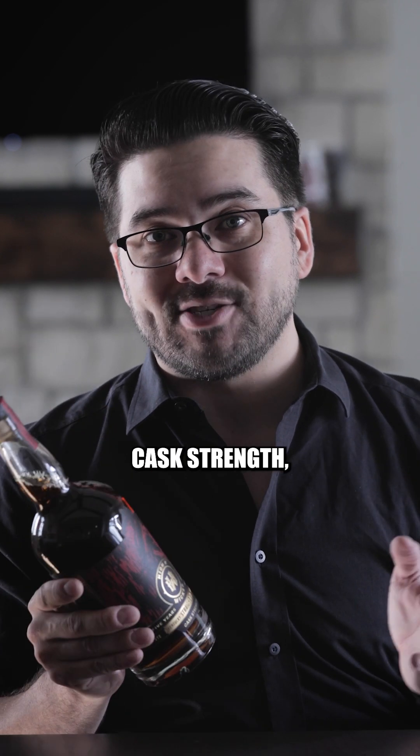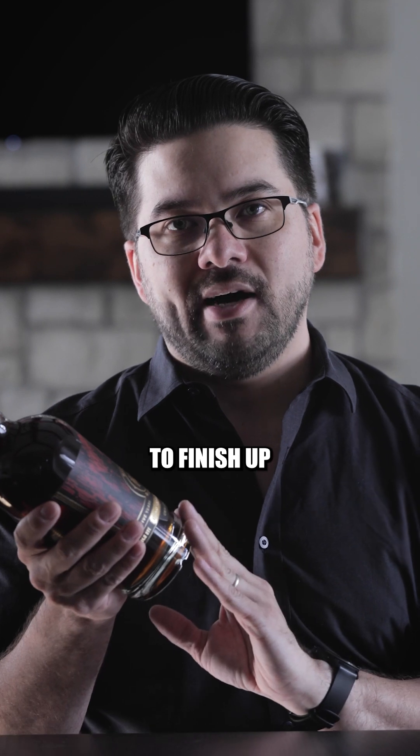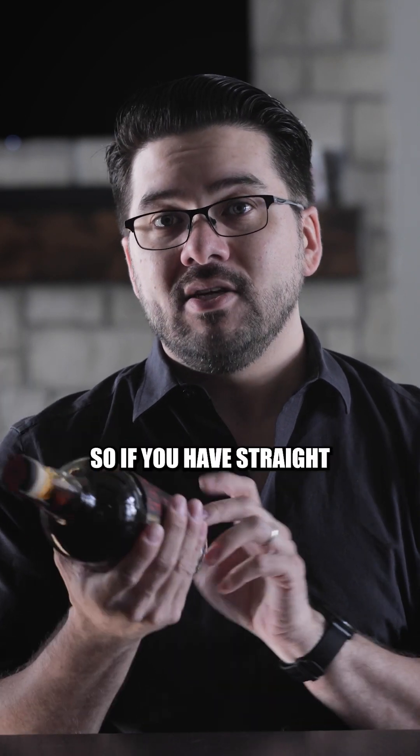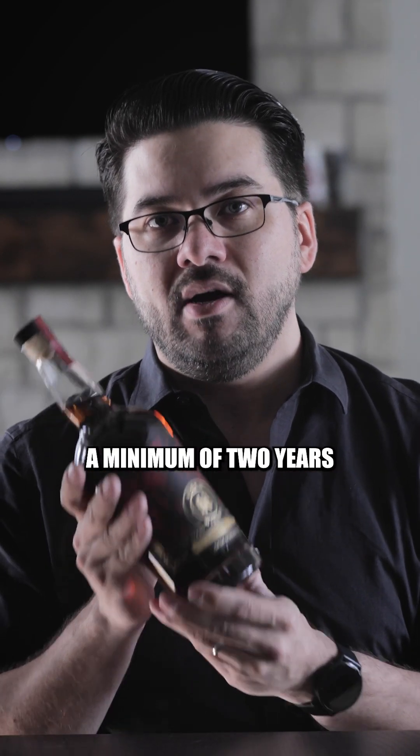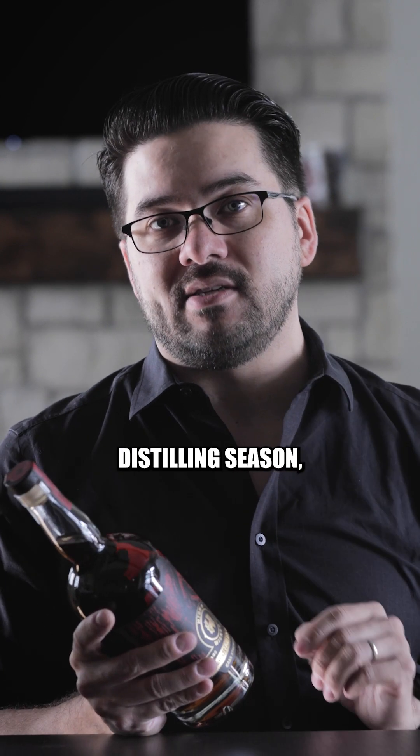However, as this is cask strength, there is no proofing involved. So let's hop back over to the front label to finish up the rest of this breakdown, which is straight rye. If you have straight on a label, that means it has been aged a minimum of two years from a single distillery, from a single distilling season.